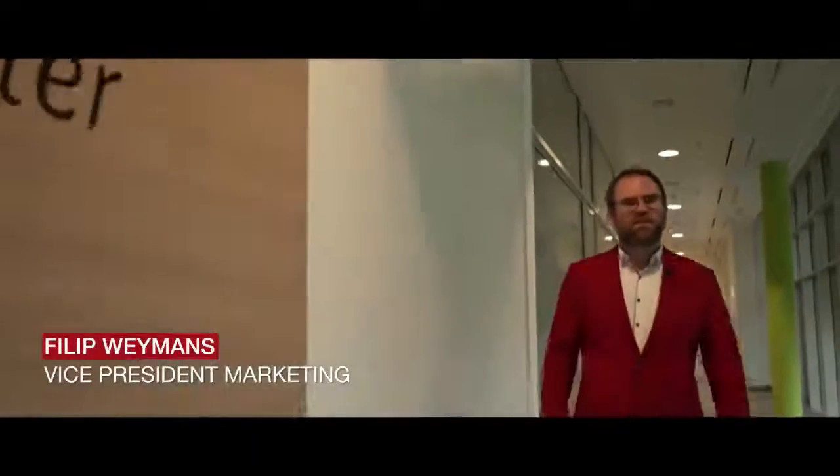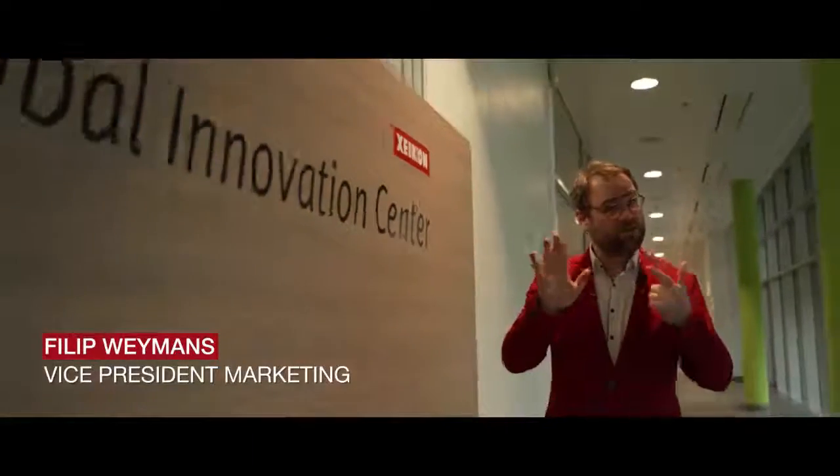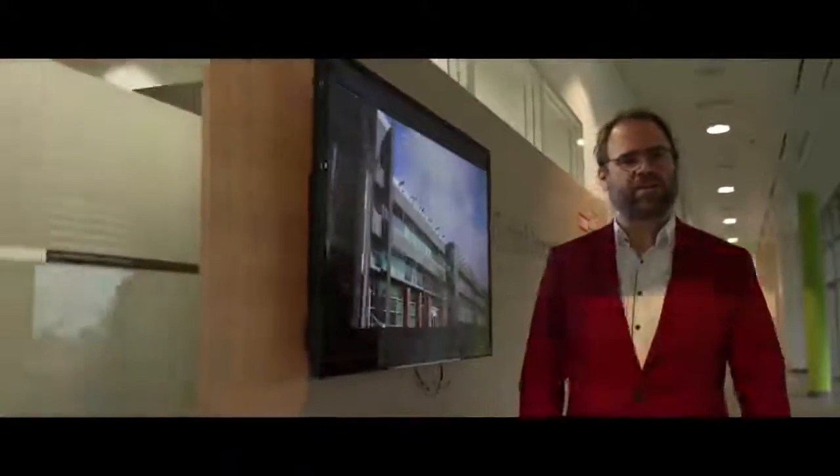Welcome to the Zycom Global Innovation Center. I'll give you seven reasons why you should be visiting our Innovation Center.